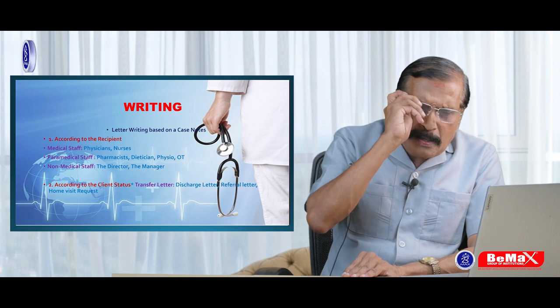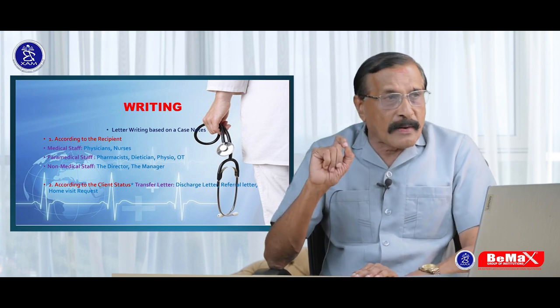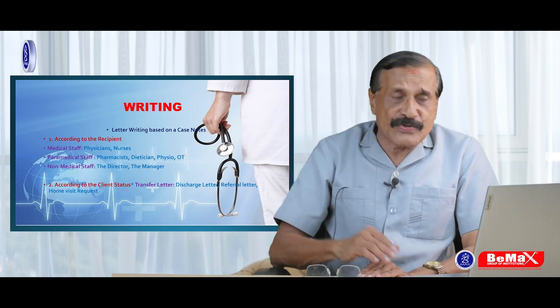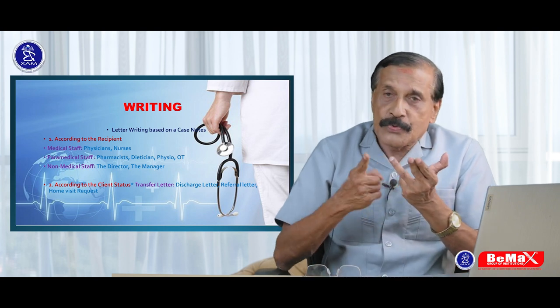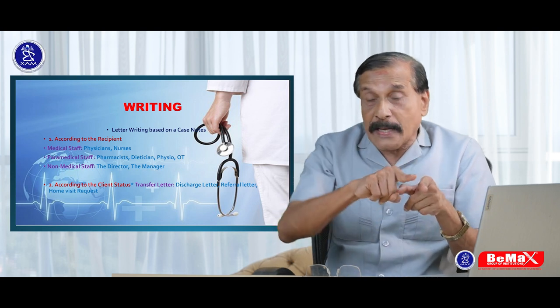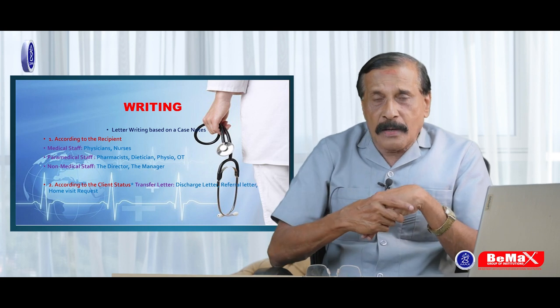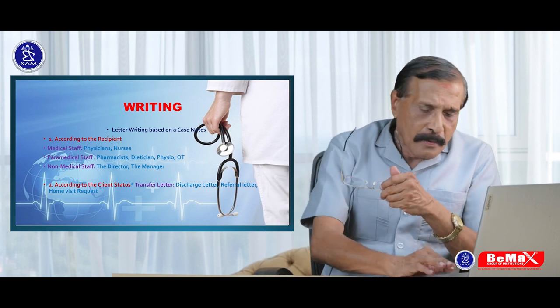Now regarding letters: doctors have only one type of letter, and that is called a referral letter. But nurses have three different types — a referral letter, a transfer letter, and a discharge letter. And this transfer letter can also be a referral. There are some complications which I will explain in the forthcoming videos.